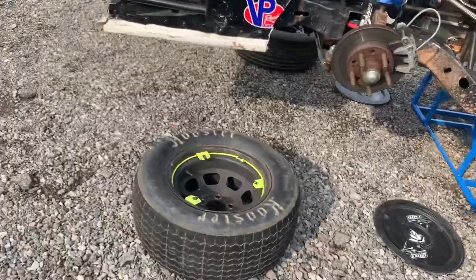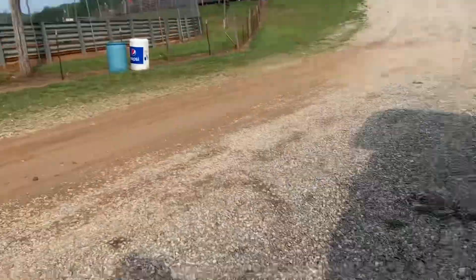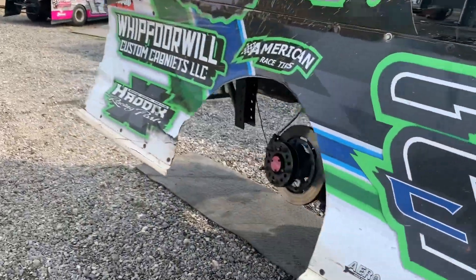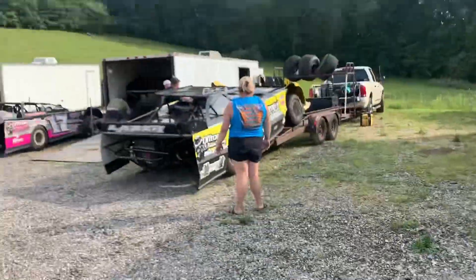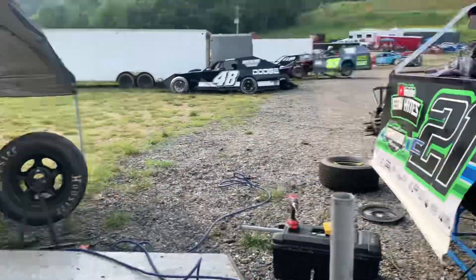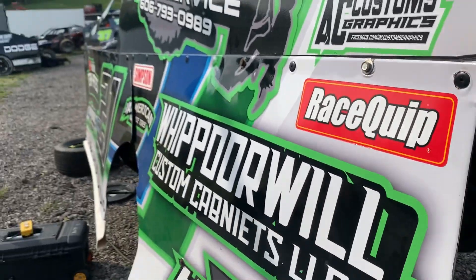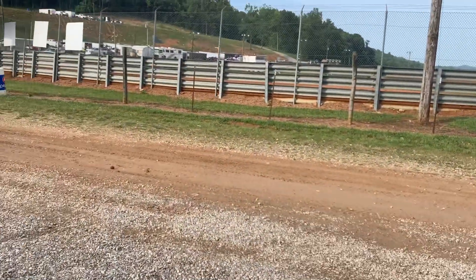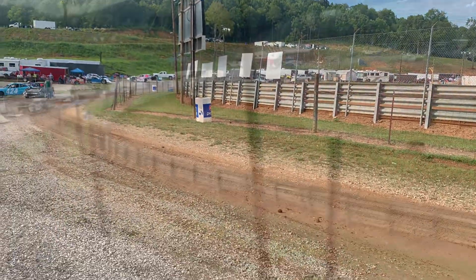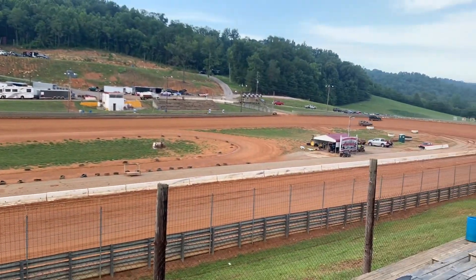Alright, I think we're about ready. Caden's up at the driver's meeting. They're running the track after that rain. We've got tires ready, we've got the gear change done. Caden's at the driver's meeting — we're going to find out the running order and all that stuff.